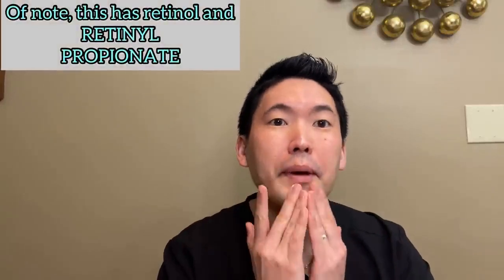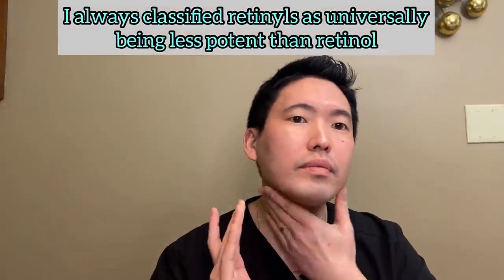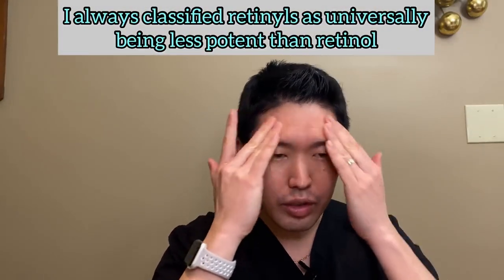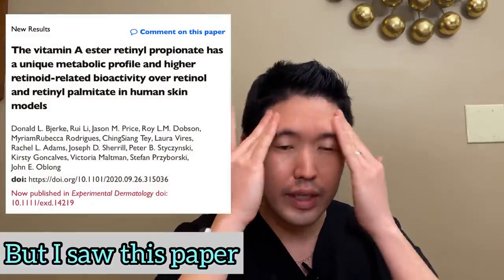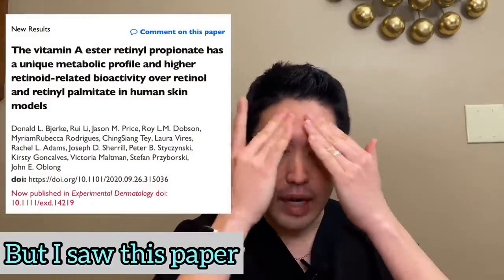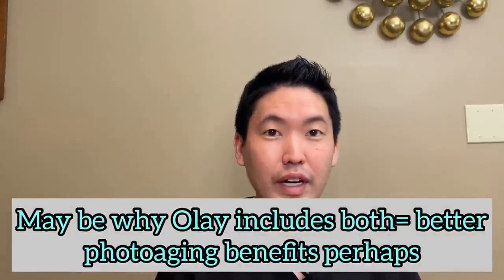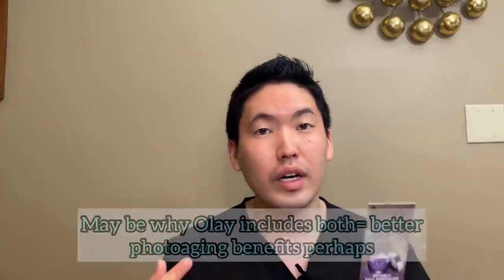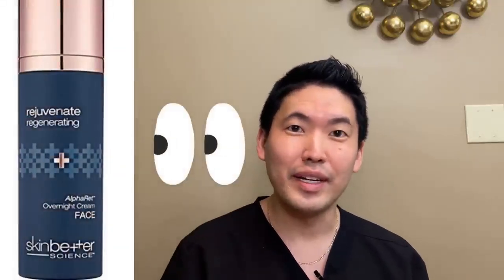This is typically applied at bedtime because sunlight can deactivate a lot of retinoids — there are exceptions to that rule. This is a moisturizing retinol, so if you have dry or dry sensitive skin, this is really nice. If you have oily skin, you'd still like this because it has vitamin B3 — niacinamide. Niacinamide is great as an anti-inflammatory ingredient, helps with acne, helps bring down redness. My favorite retinoid, Alpharet by Skin Better Science, also has niacinamide in it.